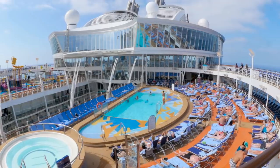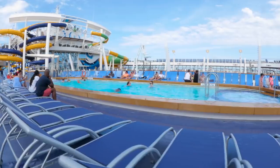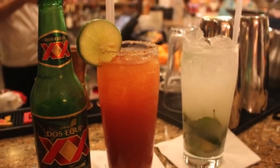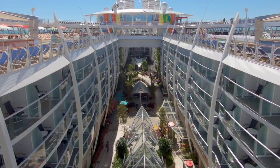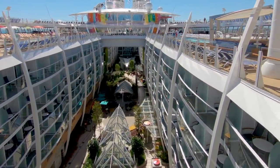The next thing you don't want to do with a drink package is assume you need one. Drink packages get a lot of attention among cruisers, and as a result, many new cruisers feel like they need to get one. The reality is, you don't need a drink package. There are lots of complimentary beverages included with your cruise, and drink packages are a nice-to-have splurge, but far from a necessity.